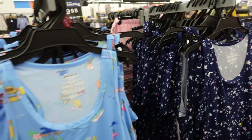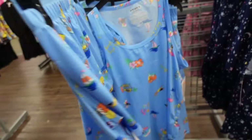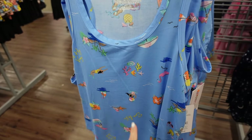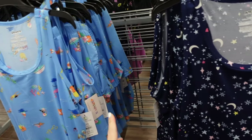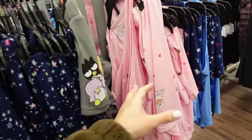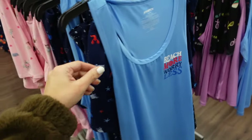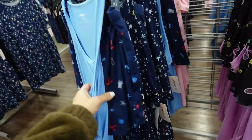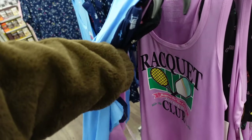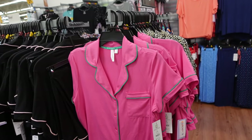New pajama tank and short sets from Joy Spun. They have the thicker strap, scoop neckline, pull-on shorts. In blue with swimmers, sailboats, blue with hearts, sun, stars and moon, pink dog — also in pants option — beach more worry less, and purple racket club. These are $9.98.